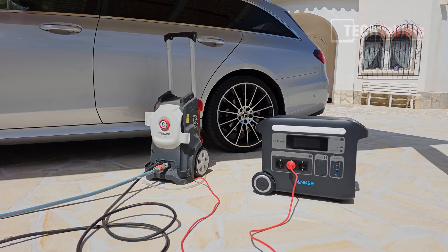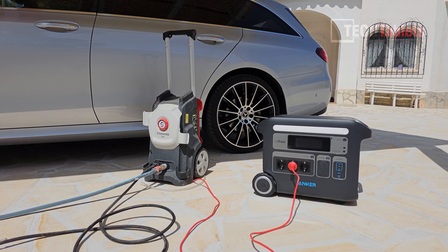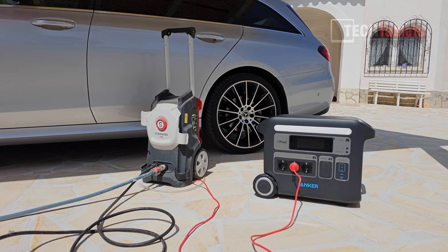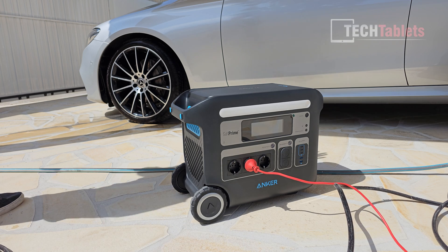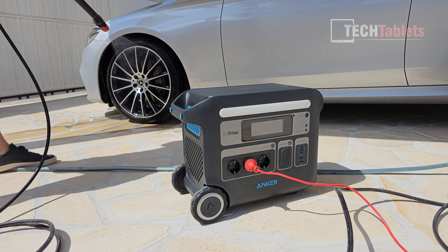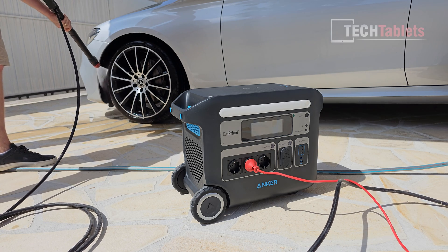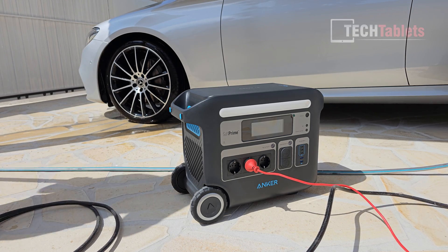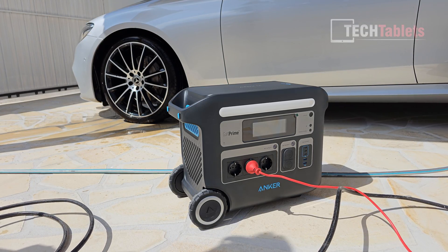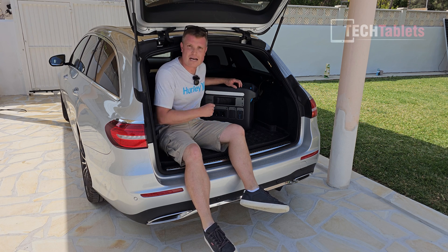This water blaster uses 2000 watts, which is 300 watts under the nominal rating, though it does peak over that — making it a very demanding power tool to test. Of course, do not water blast the power station itself, it's not water resistant. Absolutely no problem — it handles that 2000 watts. I do hear the fan has come on to keep it cool and stop it from overheating.